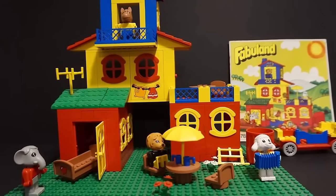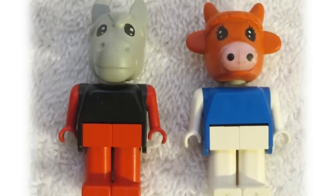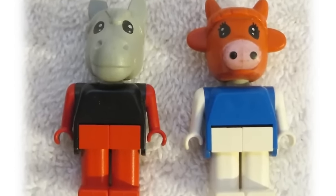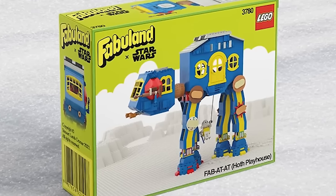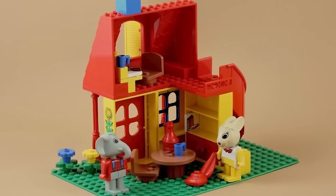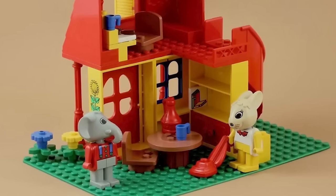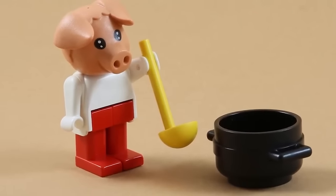This LEGO set was discontinued after no one played with it. The LEGO Fabuland sets featured these weird animal-like minifigures that were honestly pretty creepy. The real problem was how basic the set was, because kids would find it almost impossible to play with, making them useless and just not fun at all. So LEGO decided to ban Fabuland entirely.